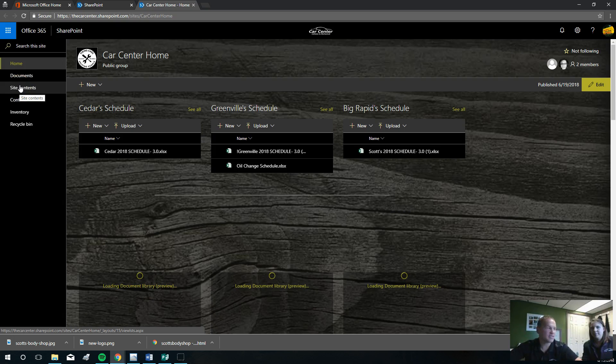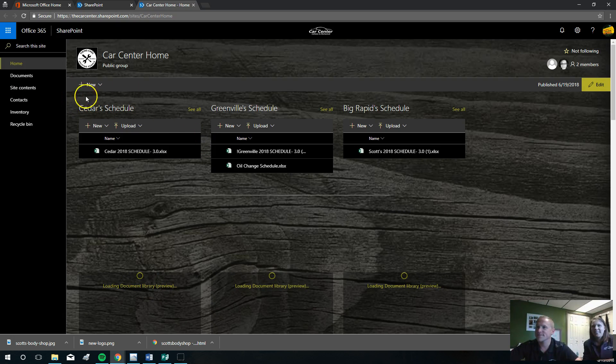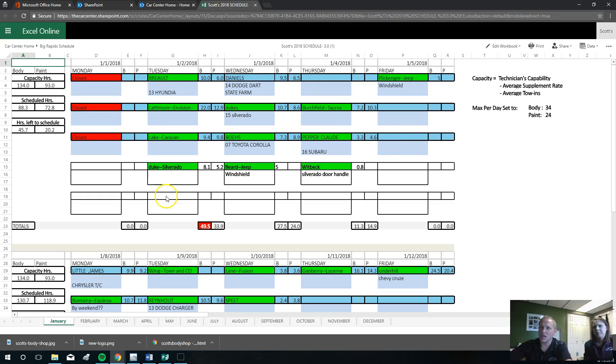Lolo's my hype man — everybody's got a hype man. Let's go to our four main things. Number one was the schedule. You'll see Cedar's schedule is right up here on top, Greenville's schedule and Big Rapids' schedule. These are just documents — all this is is a document viewer. We're going to look at Scott's Body Shop schedule and click on it to open up to the schedule.